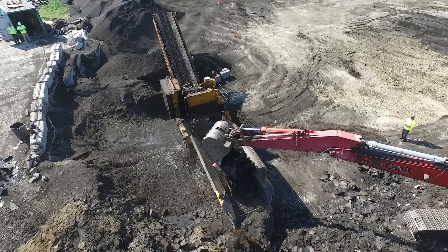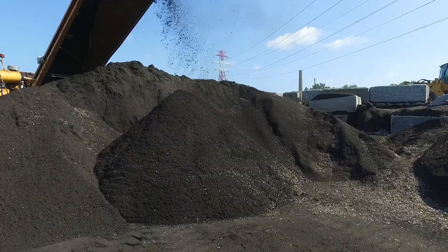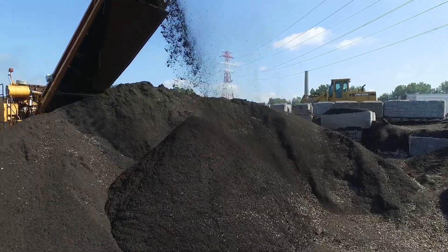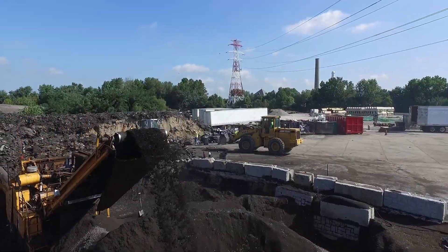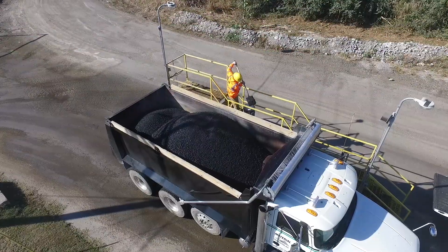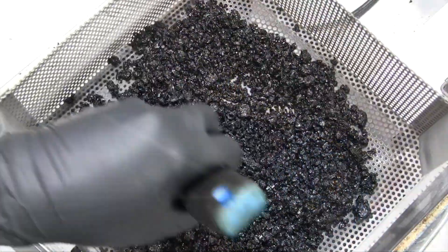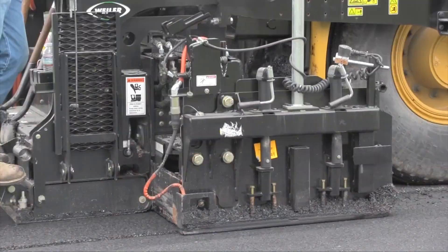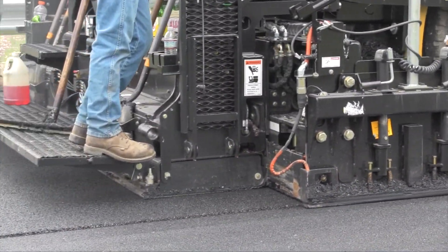Wasted asphalt shingles from old roofs can also be cleaned and processed to a consistency like coffee grounds and metered back into the asphalt plant at 5 percent or less. Mixes using reclaimed products are subject to the same rigorous testing standards as virgin mixes and produce a quality and economical finished asphalt pavement.